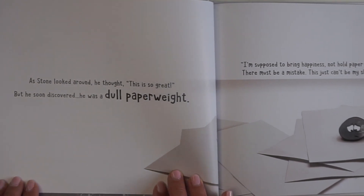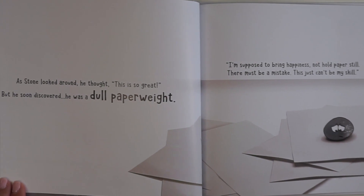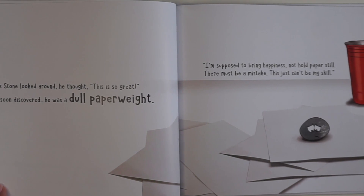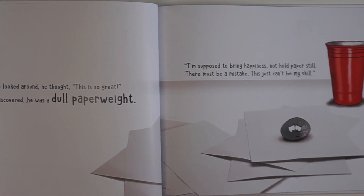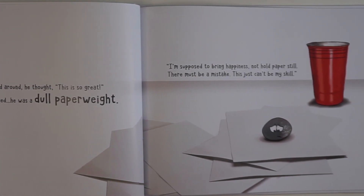As Stone looked around, he thought, this is so great. But he soon discovered he was a dull paperweight. 'I'm supposed to bring happiness, not hold paper still. There must be a mistake. This just can't be my skill.'